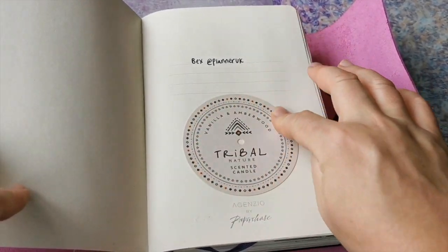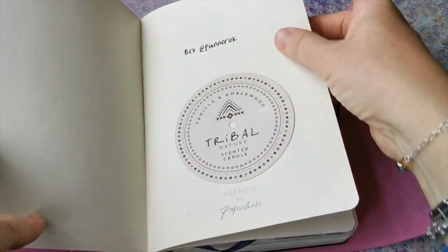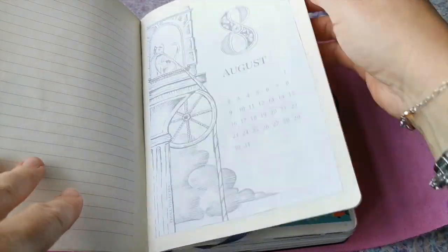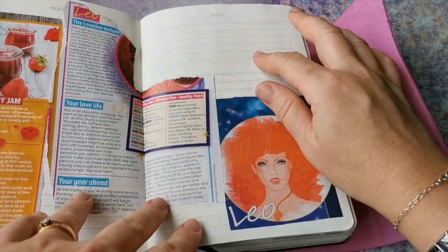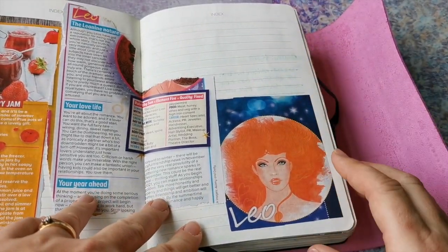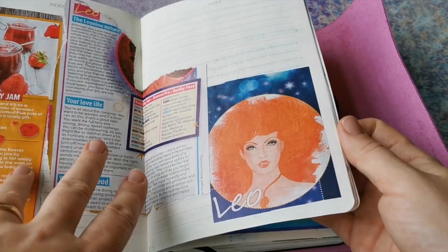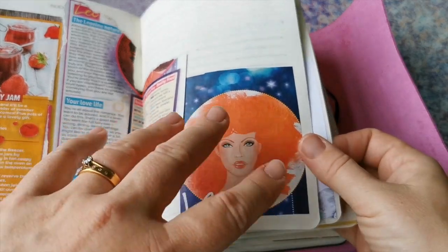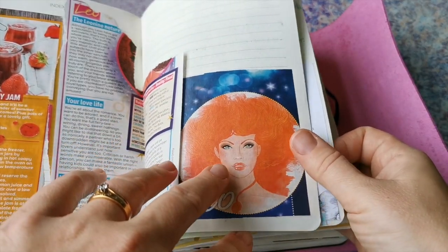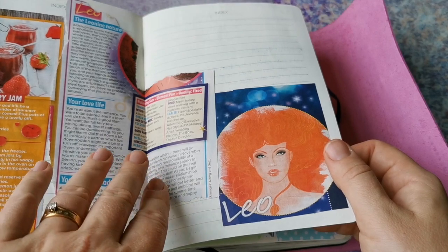This is a gorgeous candle that I got for my birthday - it smells lovely, so every time I open my journal I can smell that, which is gorgeous. I haven't filled in all these pages at the start. I don't use an index in my journals, so I just thought I'd use these pages for things I might want to reference or things that don't fit elsewhere really. This is a profile for Leos - that's my star sign.